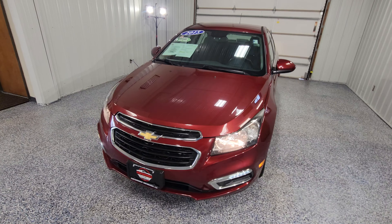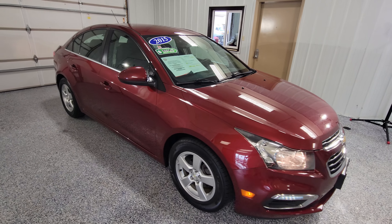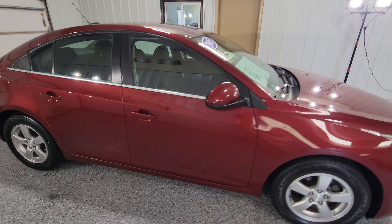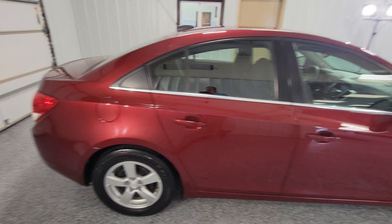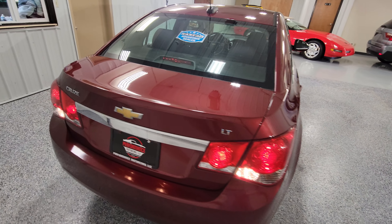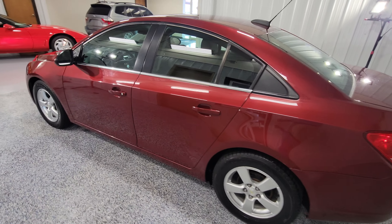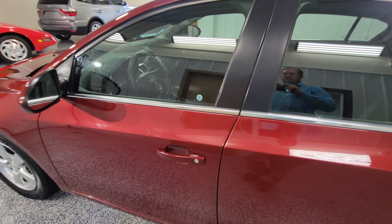Good afternoon everybody, this is Michael at Performance Motor Cars showing off our 2015 red Chevy Cruze LT with 119,000 miles. Now of course this vehicle has gone through a 172-point mechanical and safety inspection, has passed with flying colors, and is ready to go.